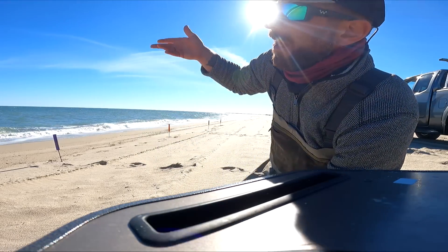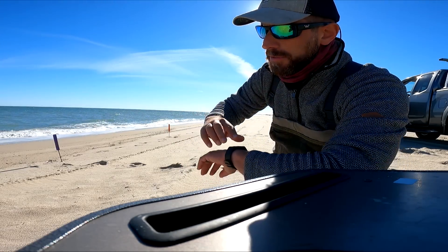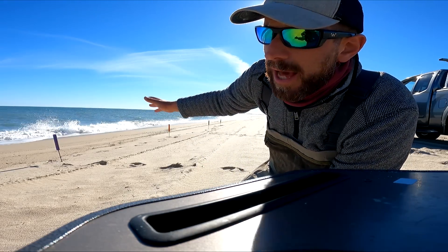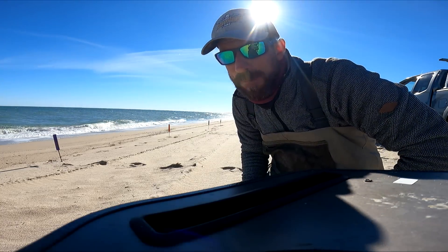I've got four rods set up. I'm going to mix up the rigs and mix up the placements to start and see how this goes. Right now it's about 1:30. I've got the last two hours of the incoming tide and the first maybe hour of the outgoing — that's what I'm going to get out of this today. Should be pretty good.